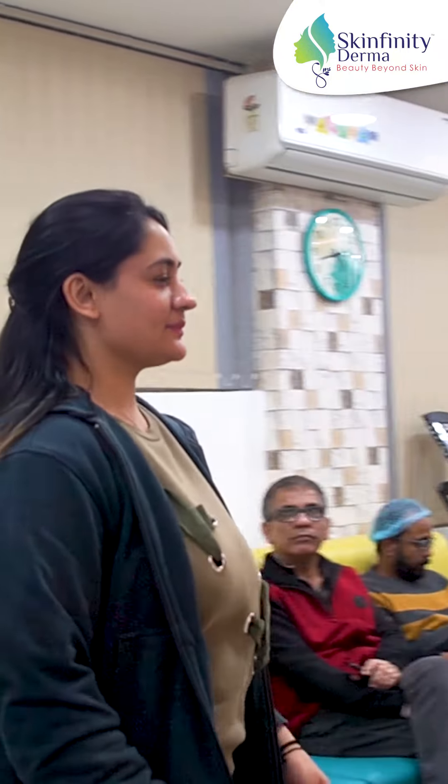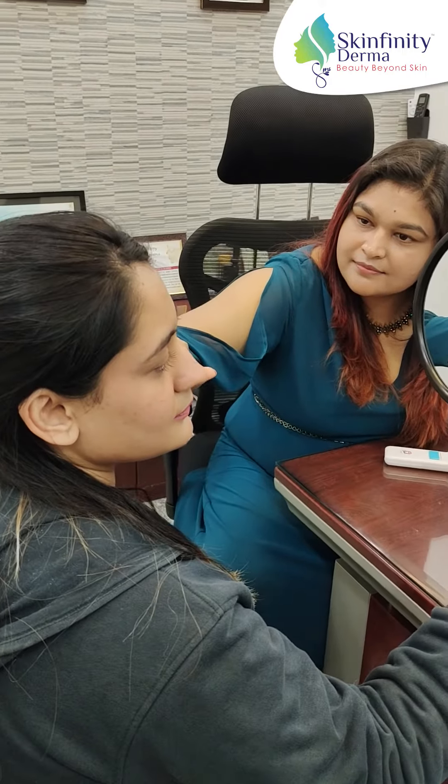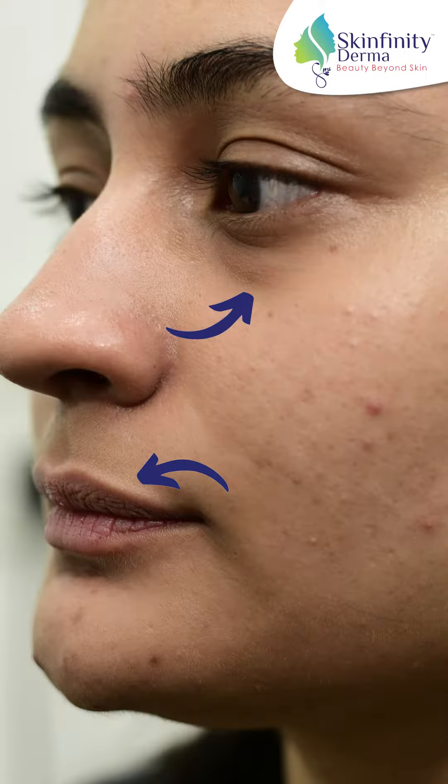This beautiful beauty influencer Soumya entered my clinic for a consultation. She wanted to enhance her features, achieve a more youthful look, and have her lips a little more enhanced to suit her face better.